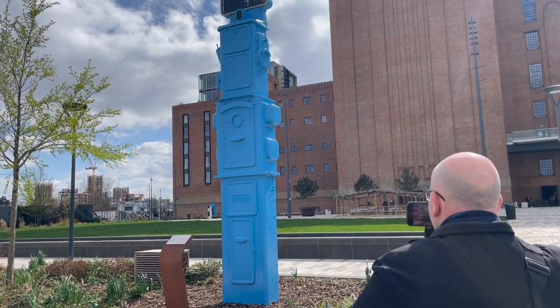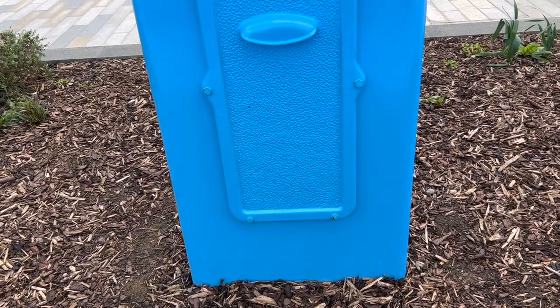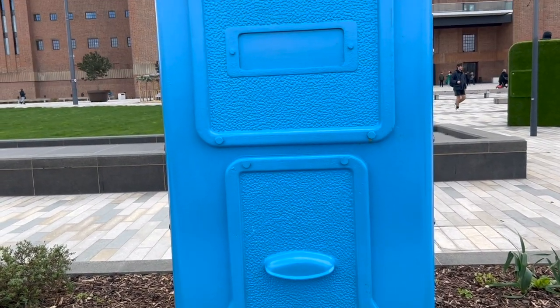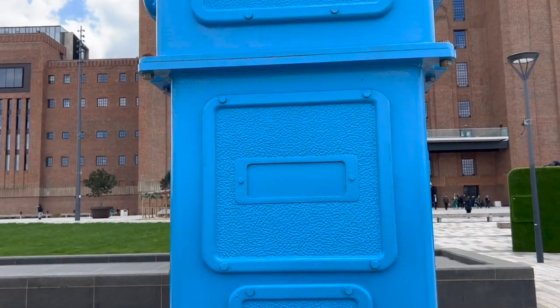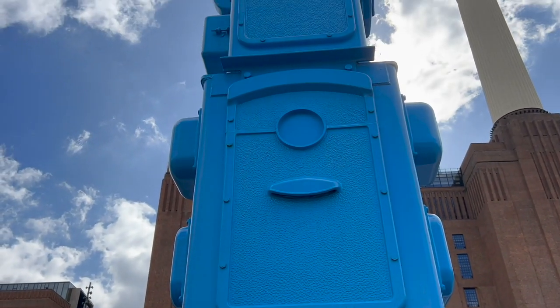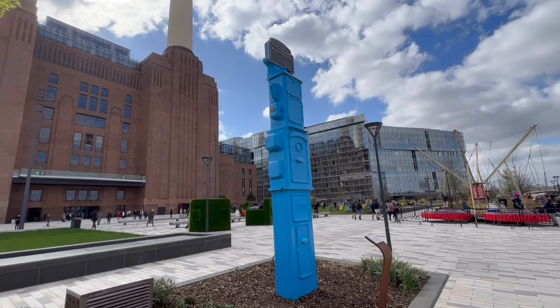Oh what's this? It says it's a switchgear — this 18-foot tall switchgear panel was part of one of the surviving 66 kilovolt circuit breakers dating from around 1955. It has been relocated from Switch House East which is adjacent to Turbine Hall B. Oh well, we've found our spot for the rest of the day! See you next time, bye.